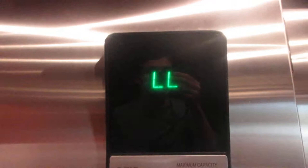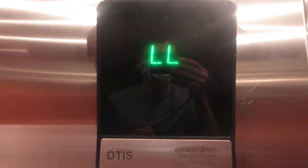This is the shuttle elevator at the JW Marriott Marco Island Resort in Marco Island, Florida.